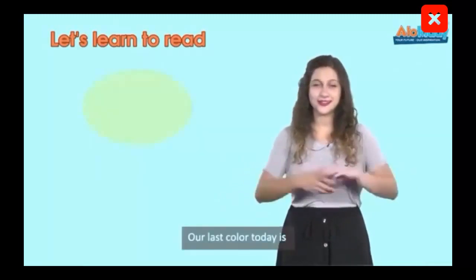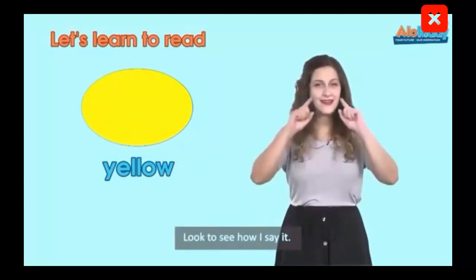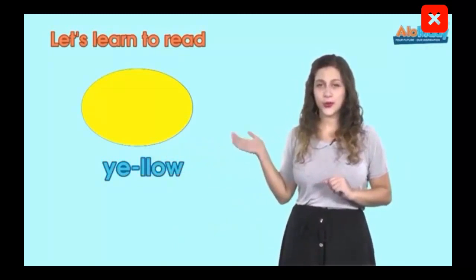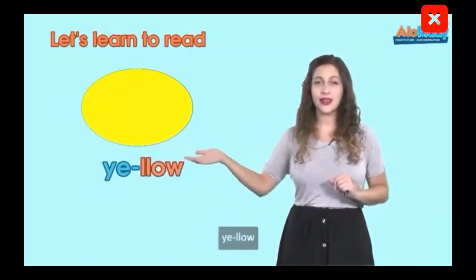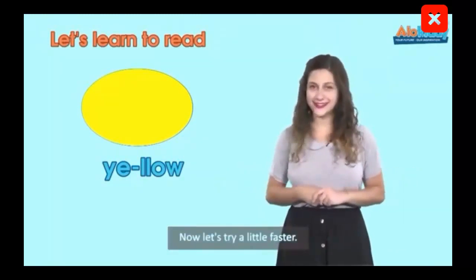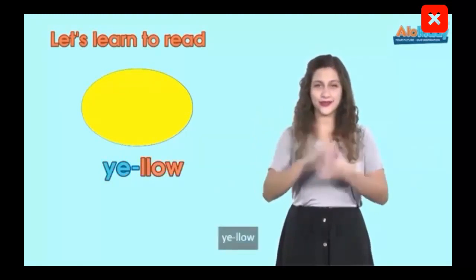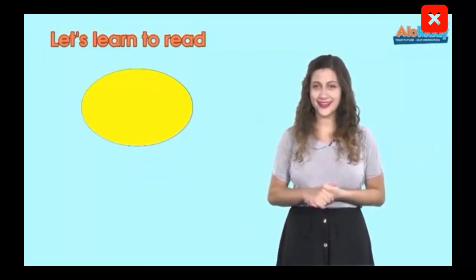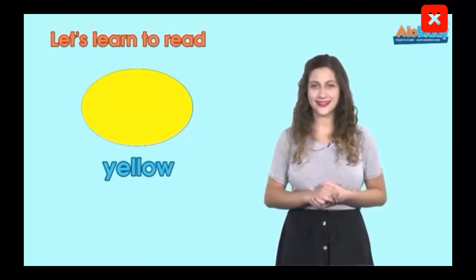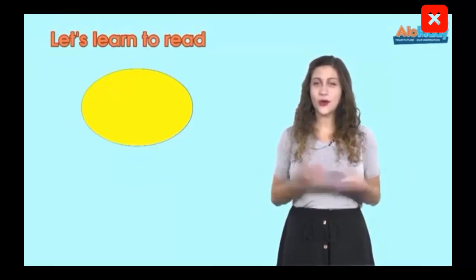Our last color today is yellow. Look to see how I say it — ye-low. Ye-low. Now let's try a little faster — yellow. Yellow. And faster? Yellow. Yellow. Yellow. Well done!